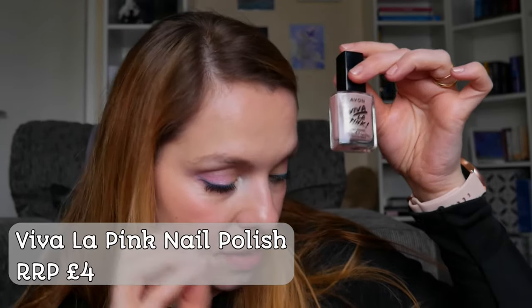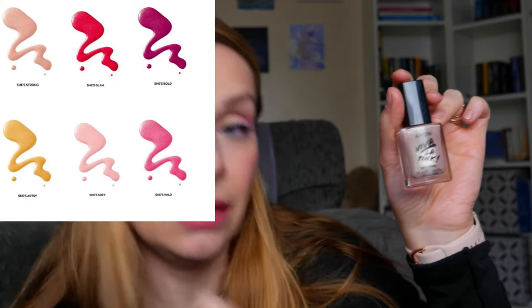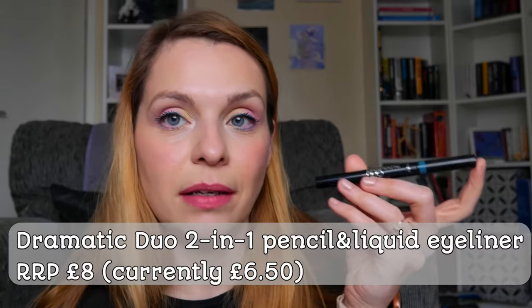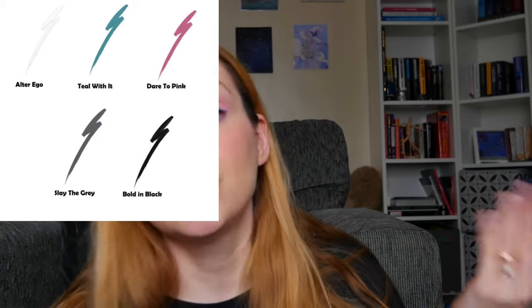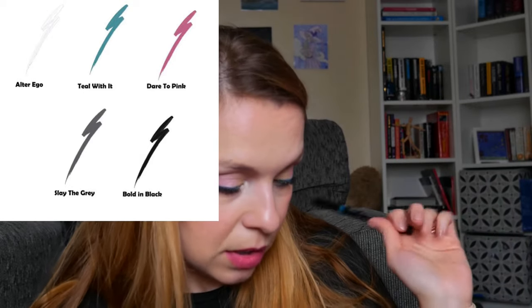There is also a nail polish — a pearly nail polish — and mine is in the shade She's Strong. You also have Soft, Wild, Arty, and Bold and Glam. There is one other item being launched at the same time, not part of the Viva La Pink collection, but launched simultaneously: the Dramatic Duo pencil and liquid eyeliner. On one side you have a retractable pencil, and on the other side the liquid eyeliner, available in five shades.